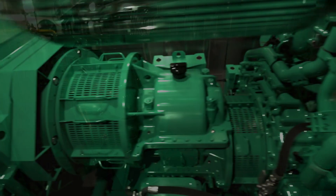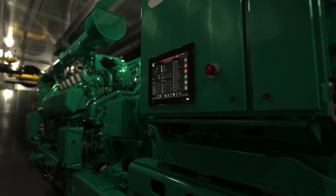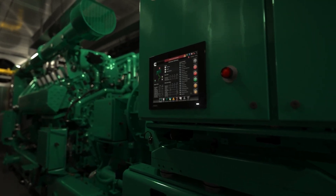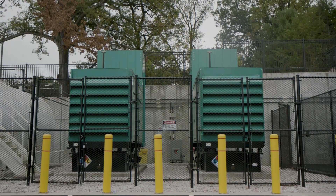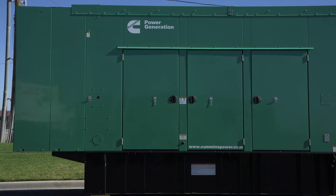Now the products have traveled from individual components to fully built and tested products. They're ready to be shipped. From here, these primary and backup generators will go on to power a wide range of applications across the world.